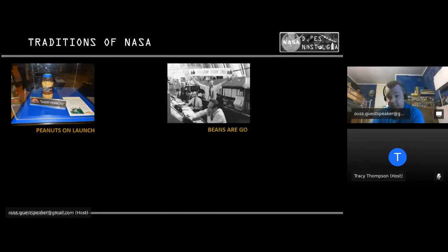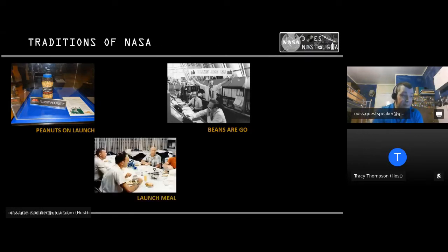They do another tradition called 'Beans are Go.' Since the first launch of STS-1 of the space shuttle, they used to cook up beans and sausages as part of their meal as a thank you. It became such a big tradition that the NASA director who introduced it passed it over to the catering staff. There's also the traditional meal that all astronauts have before they leave — steak, eggs and cake — regardless of launch time, as it's a high-protein diet to help them in space.